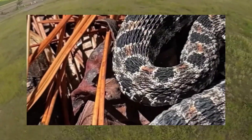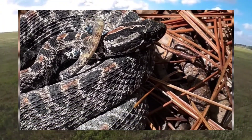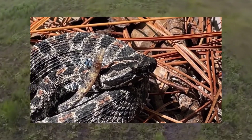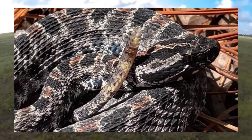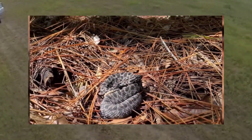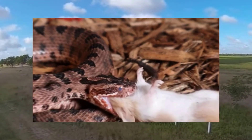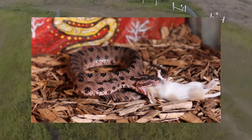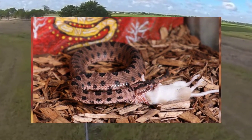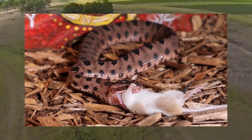As we explore the world of pygmy rattlesnakes, it's essential to consider their conservation status and the importance of preserving their habitats. Human activities such as urban development, deforestation, and habitat fragmentation are encroaching on the habitats of pygmy rattlesnakes, leading to population declines. But there's hope — conservation efforts such as habitat restoration, land conservation, and public education can help protect pygmy rattlesnakes and their ecosystems. By supporting conservation initiatives and advocating for the protection of wildlife habitats, we can minimize human-snake interactions. You can be part of this mission by reducing your ecological footprint, supporting conservation organizations, and spreading awareness about the importance of wildlife conservation.